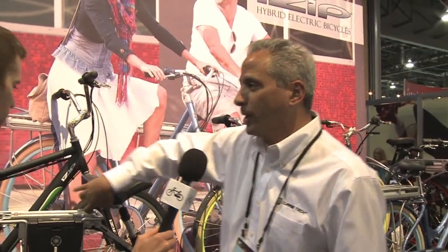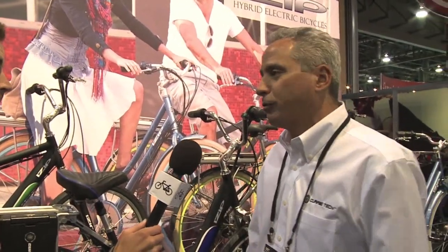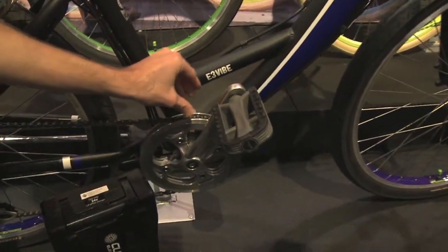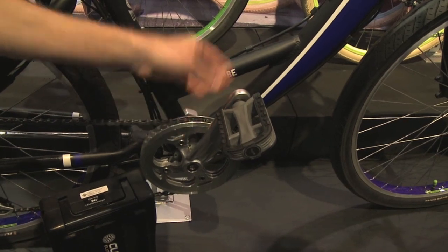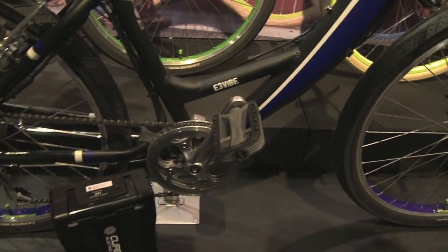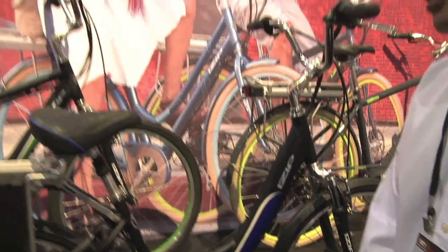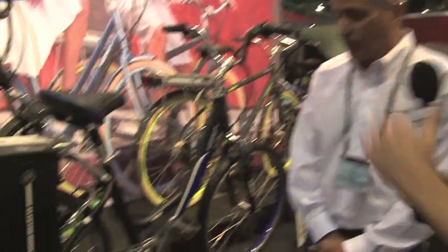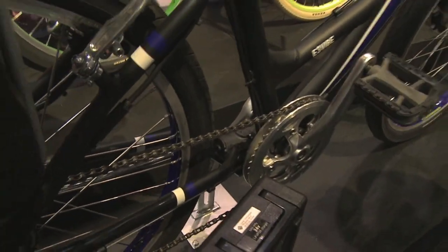One of my favorite things about the whole line is that you've got aluminum chain guides. If you're relying on the throttle only and going over bumpy terrain, the chain can fall off, and that's just a simple thing to have. I love that all the bikes have that. We really try to pay attention to details, and the way we've learned over the years is by making mistakes. The fact that we've been around for a really long time, hopefully most of our mistakes are behind us.